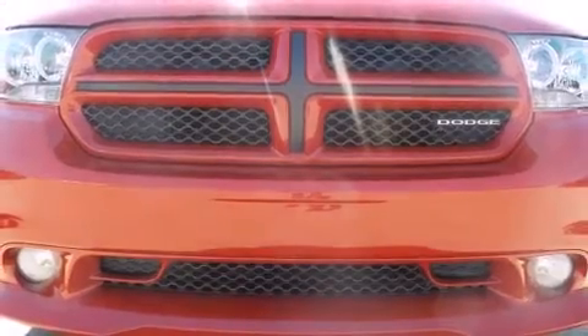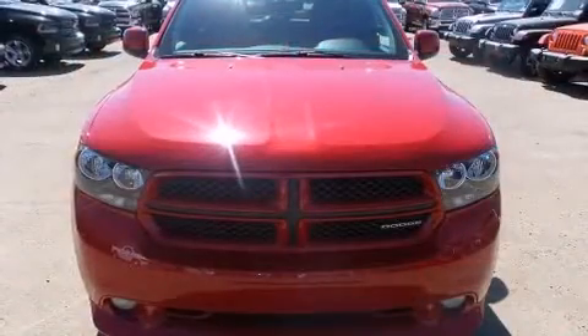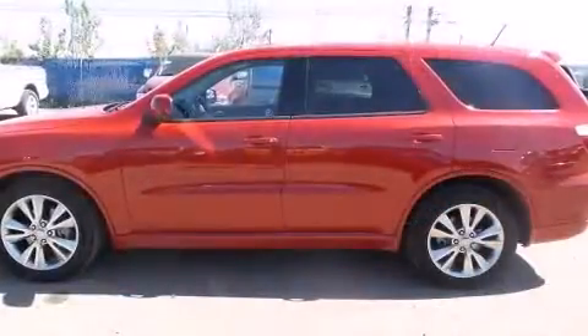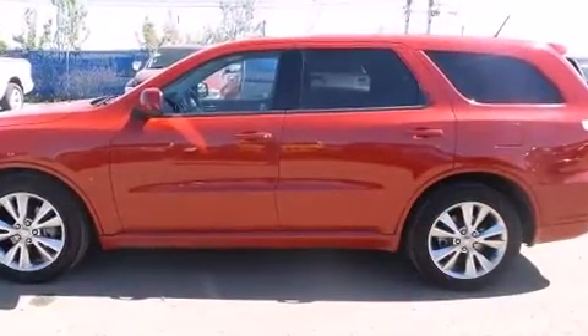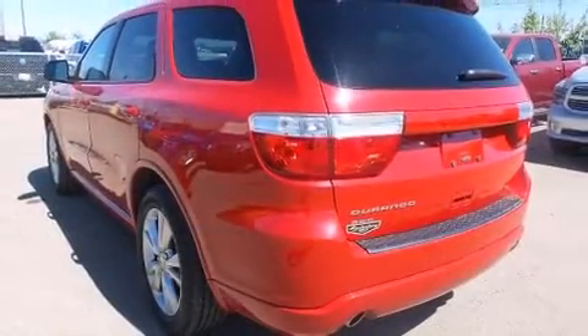Load your family into the 2011 Dodge Durango. A 3.6 liter V6 engine pairs with a sophisticated 5-speed automatic transmission. For added security, dynamic stability control supplements the drivetrain, and all-wheel drive maintains traction at all four corners.